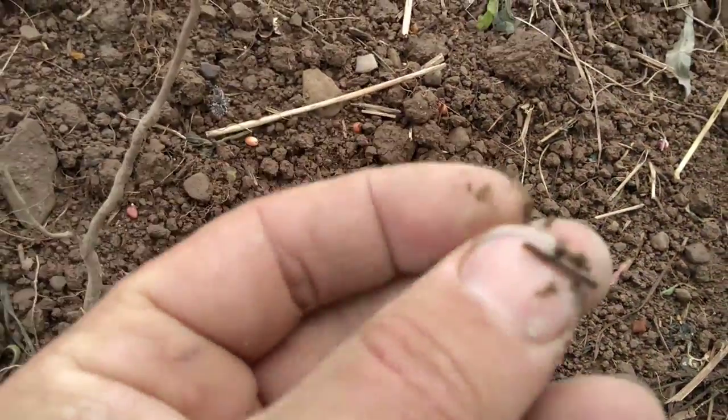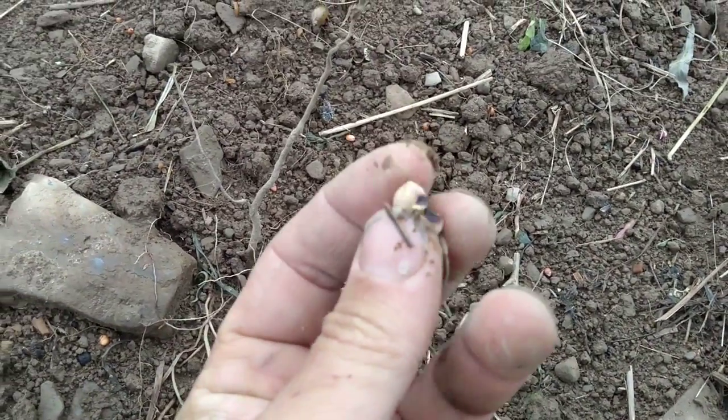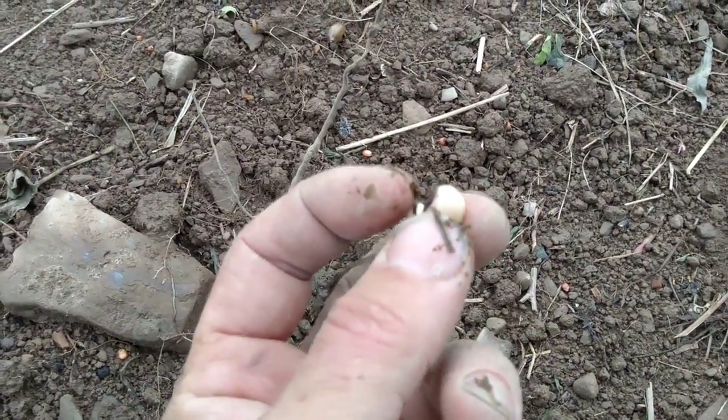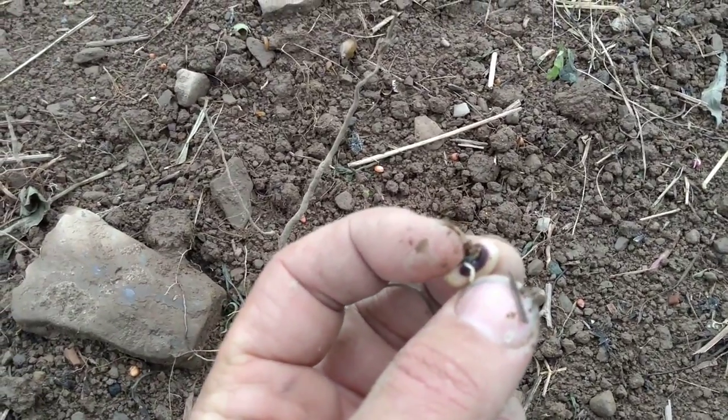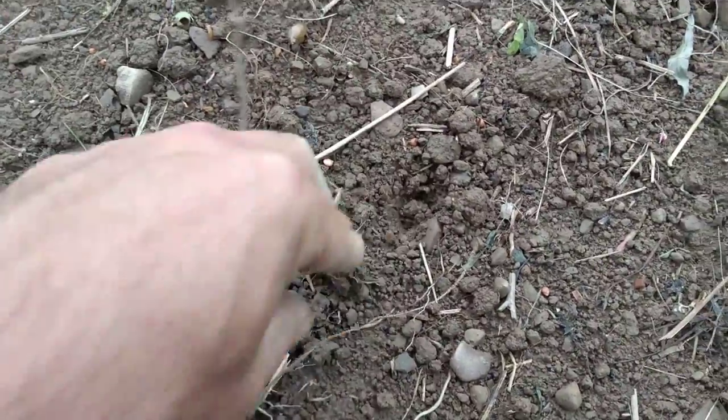Here's a bean that's already sprouting — wow, that's fast. I did soak them before putting them down for about 10 minutes. You can see the sprout coming out here; this is a cow pea, which is actually a bean.